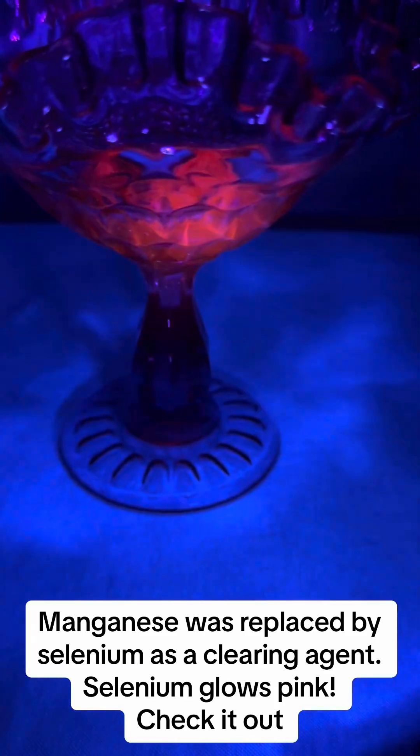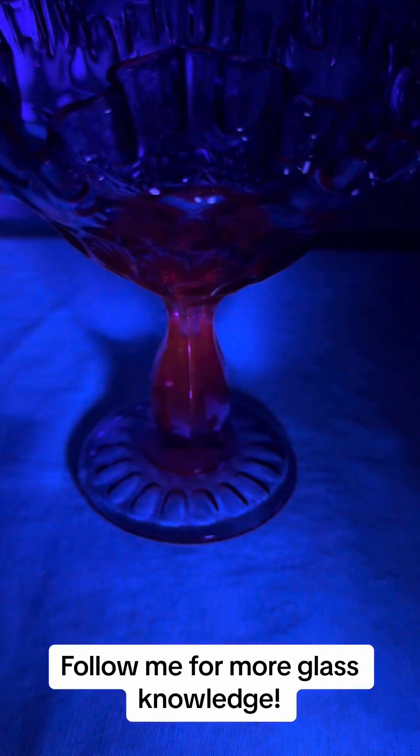Selenium glows pink. Check it out. Follow me for more glass knowledge.